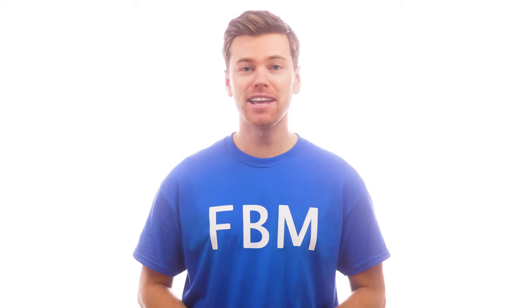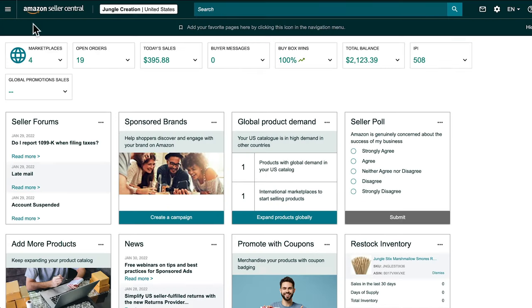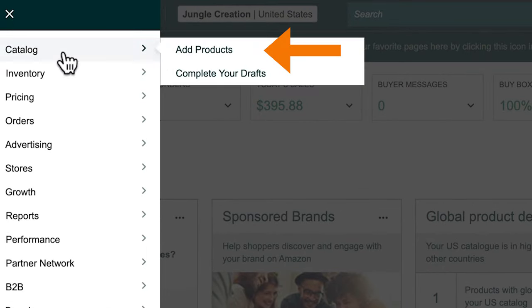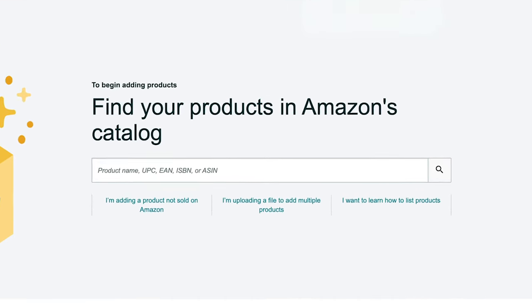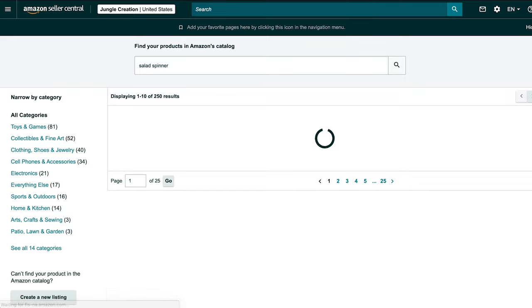Now, if you don't already have products listed on Amazon, you'll need to create a brand new listing. Thankfully, listing an FBM product is, in many ways, the same as creating any other product offer. You just click Catalog, then Add Products. If you're doing wholesale, dropship, or retail arbitrage, search for your product by typing in the product name, UPC, or ASIN. Find your product and select if you're selling it new or used.